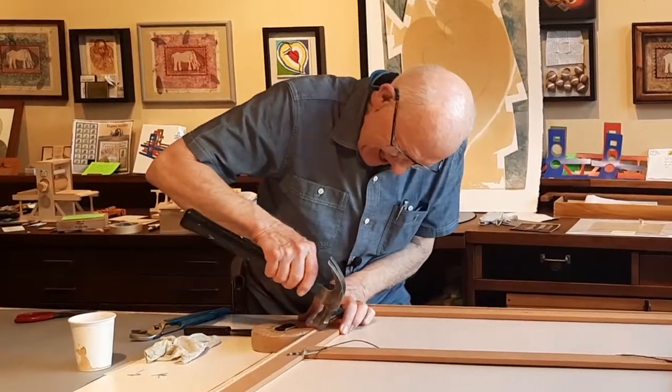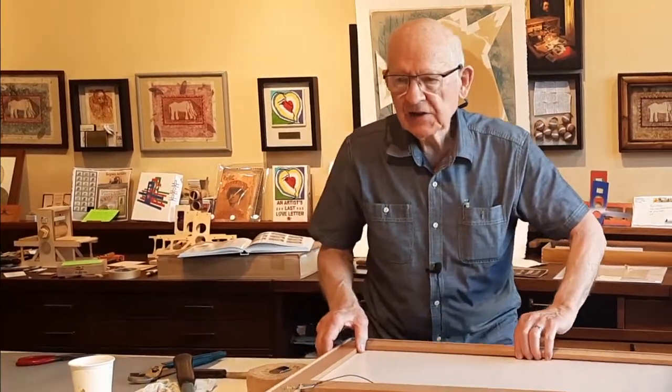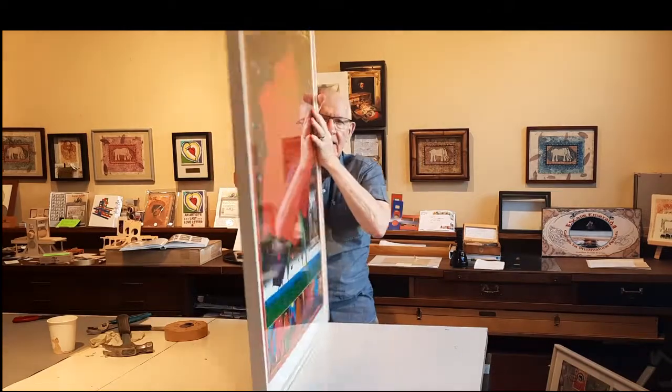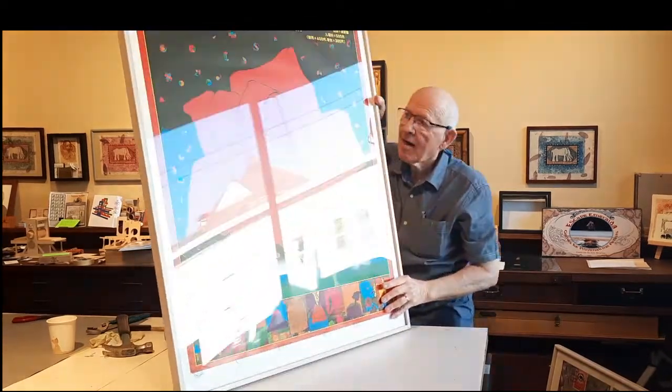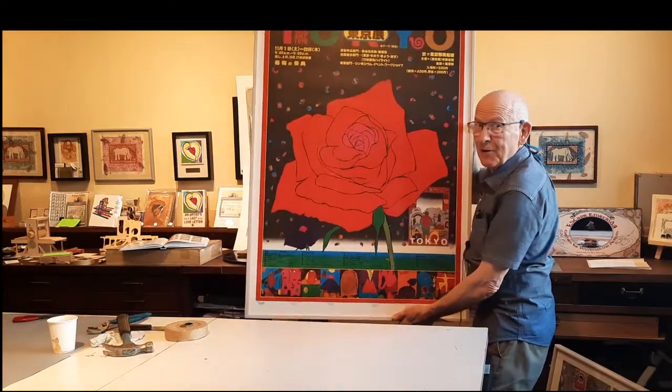Almost done. There — I've replaced all of Nancy's nails. Oh, heavy as lead. That's going to look great in our window.